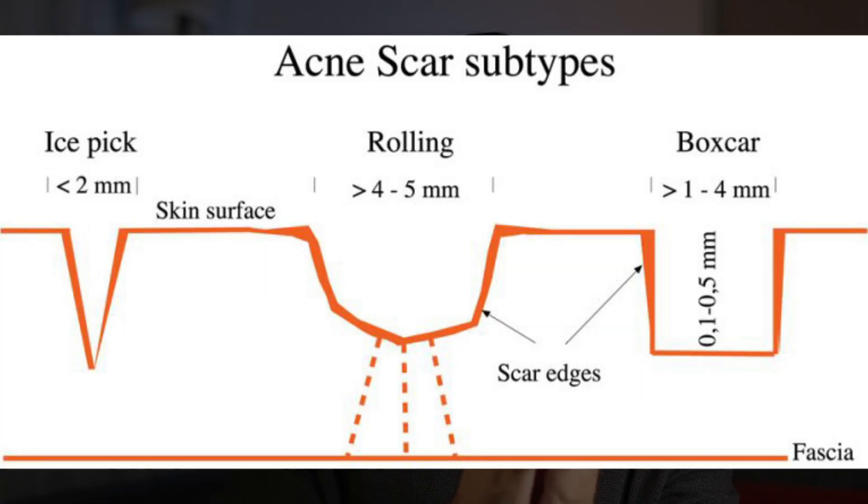The first atrophic scar type is ice pick scars. Ice pick scars are the most common of the three atrophic scars, more common than boxcar and rolling scars. They are narrow, deeper than they are wide, and if you look carefully, they look V-shaped. You'll usually find them on your forehead and upper cheeks where your skin is thinner.